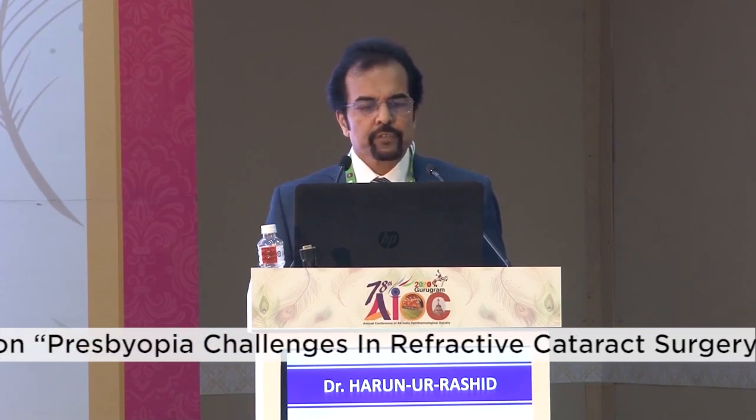The EDOF lenses came in 2014, particularly the Symphony. It has a proprietary echelon design which elongates the focus and thereby extends the depth of vision. This echelon design also reduces chromatic aberrations, and they have toric versions as well. Different meta-analyses have shown that EDOF IOLs provide better intermediate vision compared to bifocals and trifocals.